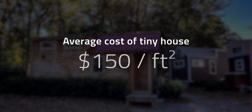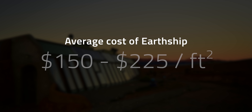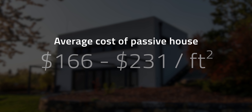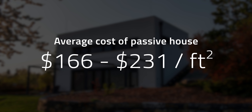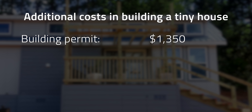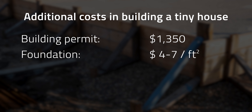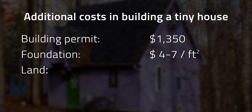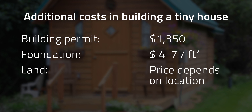When looking at other types of sustainable homes, tiny houses are more affordable. They have an average cost of about $150 per square foot, while earthships cost between $150 and $225 per square foot, and passive homes cost $166 to $231 per square foot. However, other costs need to be considered when building a tiny house, like building permits at about $1,350 on average in the US, a foundation at about $4 to $7 per square foot, and a piece of land if you're targeting a permanent home.